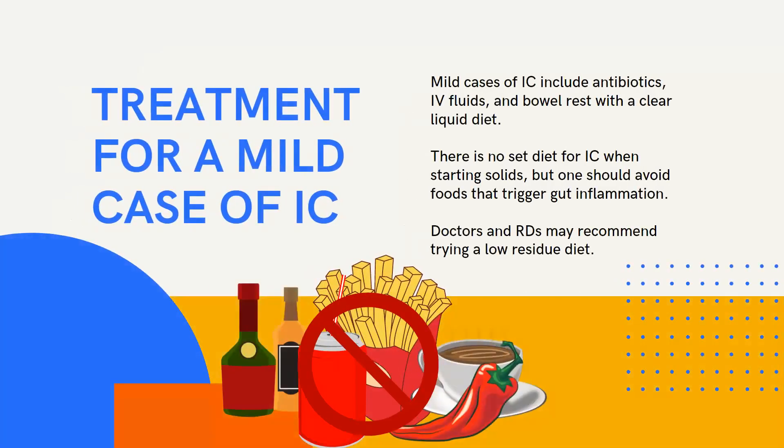Treating an individual with a mild case of IC includes antibiotics, IV fluids, and bowel rest with a clear liquid diet. When starting solids, there's actually no set diet for patients with ischemic colitis, but it is best to follow a well-balanced whole foods approach to minimize inflammation — staying away from greasy, caffeinated, spicy foods, and alcohol. Doctors and RDs may recommend trying a low residue diet and gradually increasing fiber. Tips include small frequent meals, chewing food thoroughly, and staying hydrated.